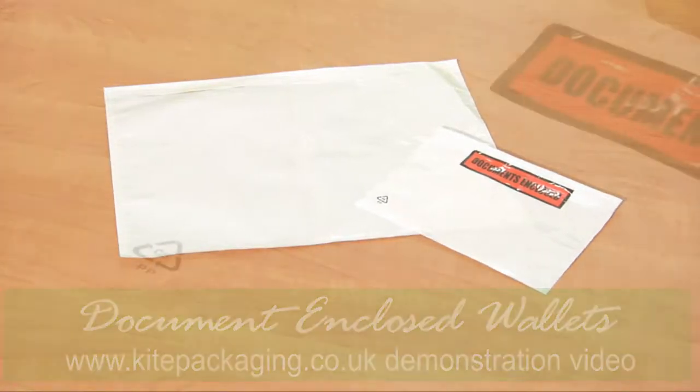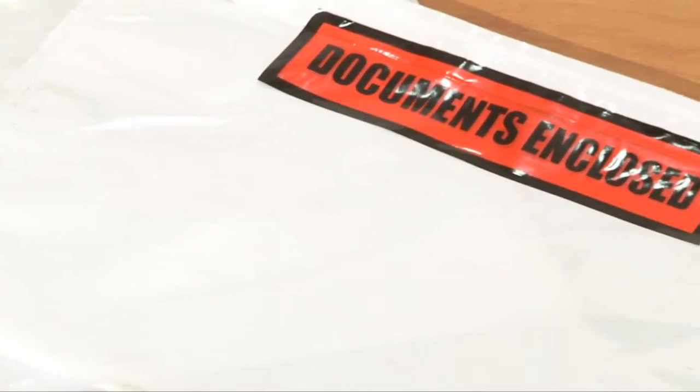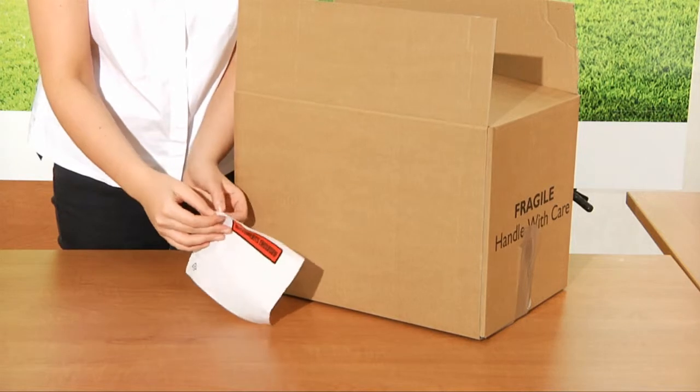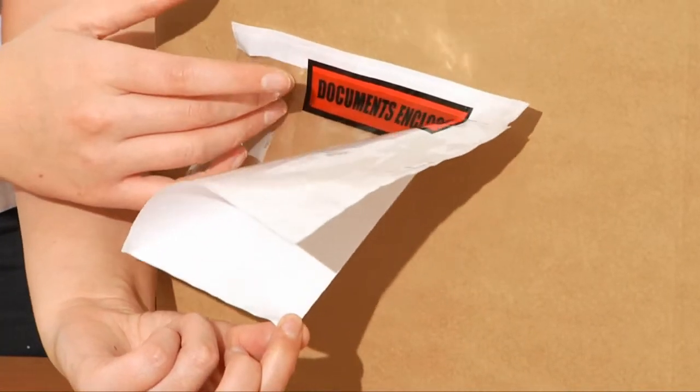We sell both plain and printed documents enclosed wallets. They have a self-adhesive backing that can easily be stuck onto boxes and other parcels.